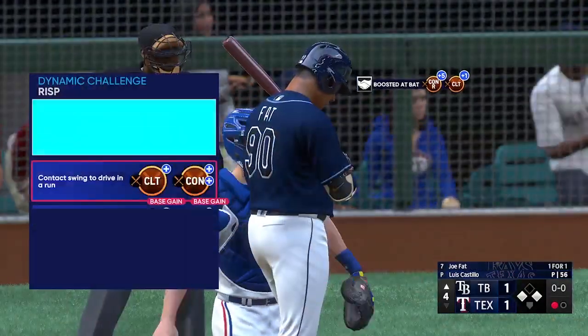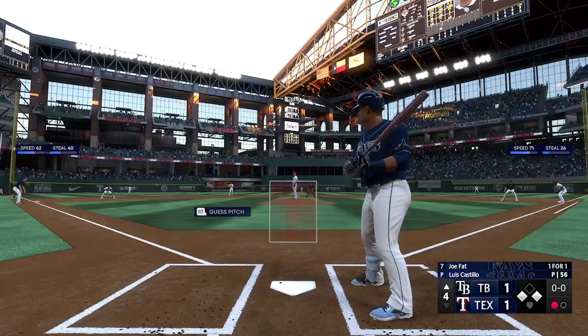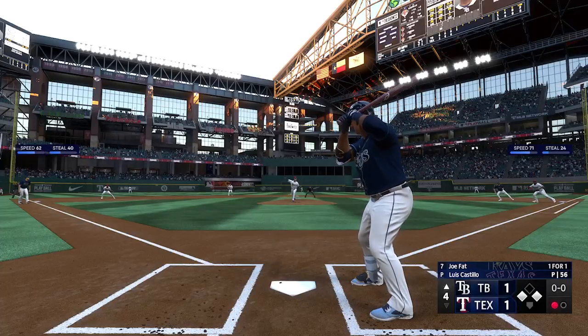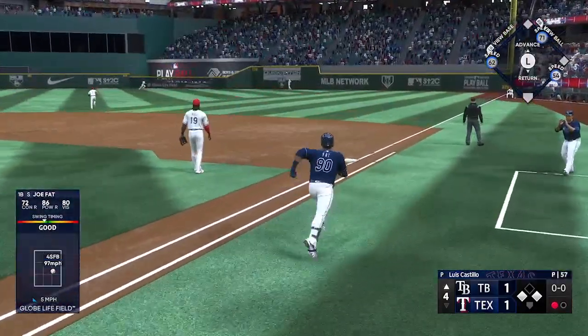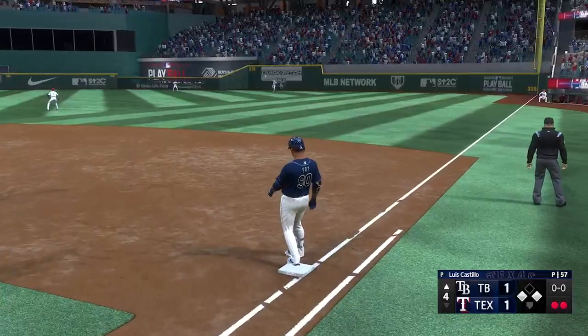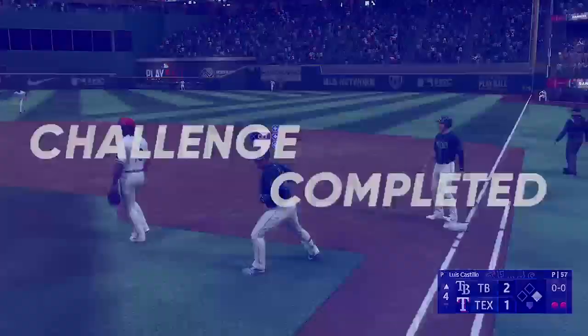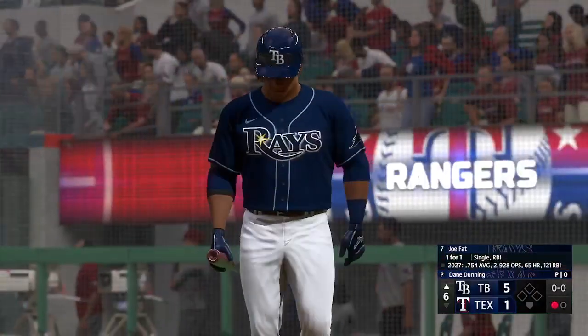And the batter now, Joe Boomer — one for one with a single so far. Line drive. Racing makes the catch. And that should get the job done as he tags from third. The run scores from third. It's 2-1.